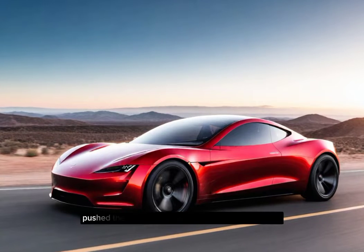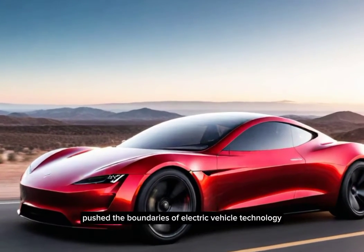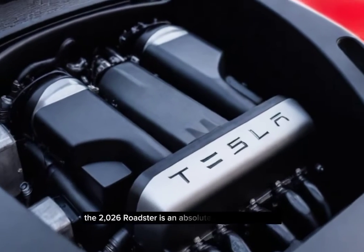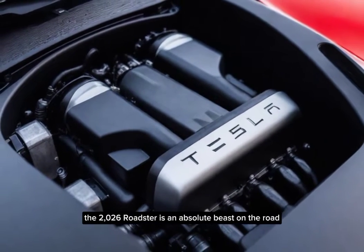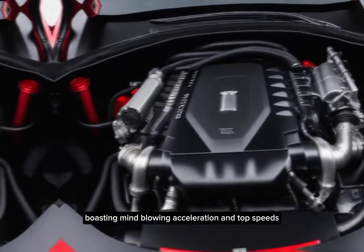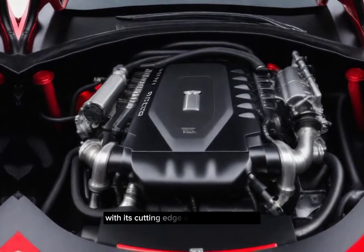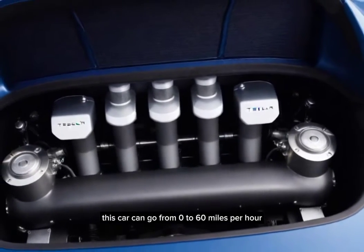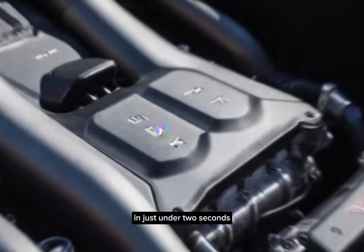Tesla has once again pushed the boundaries of electric vehicle technology with this masterpiece. Let's talk about performance. The 2026 Roadster is an absolute beast on the road, boasting mind-blowing acceleration and top speeds. With its cutting-edge electric powertrain, this car can go from 0 to 60 mph in just under 2 seconds.